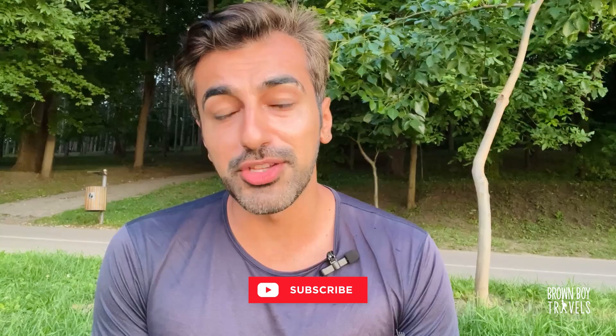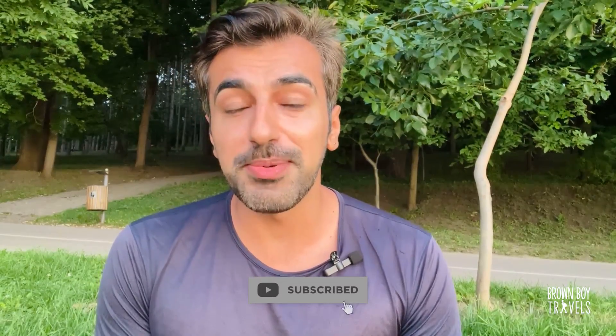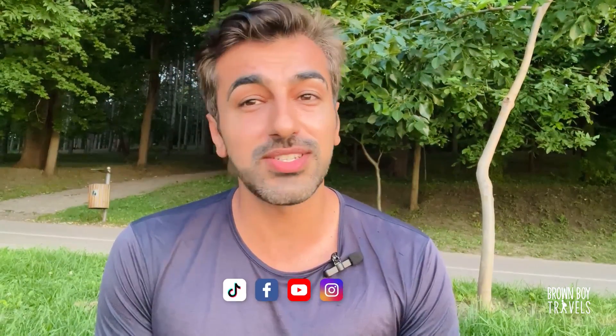If you haven't, I would highly recommend you check out my Moldova video so that you have all the practical information about what to expect when you land in this gorgeous country. Check it out now before continuing with the video.